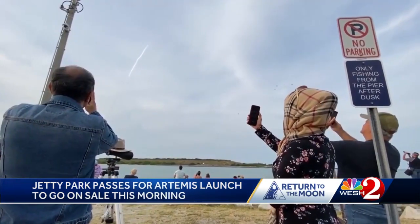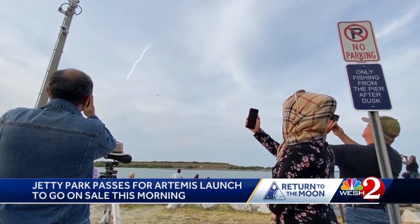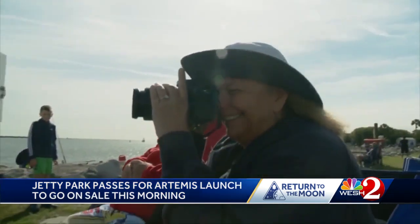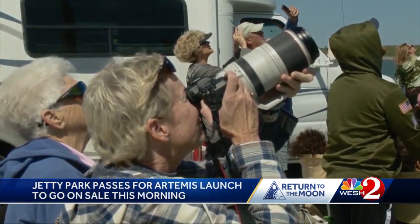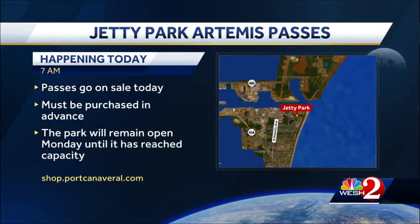NASA is expecting up to 500,000 people to come out to watch in person, so you can bet that a lot of the parks along the river and the beaches will be jam-packed, and traffic will be a headache as well. Jetty Park says the passes must be bought in advance and will guarantee that you can get into the park. But if you leave after you come in, you are not guaranteed that you can get back in. Those passes to Jetty Park go on sale this morning at 7 a.m. You can only buy them online.